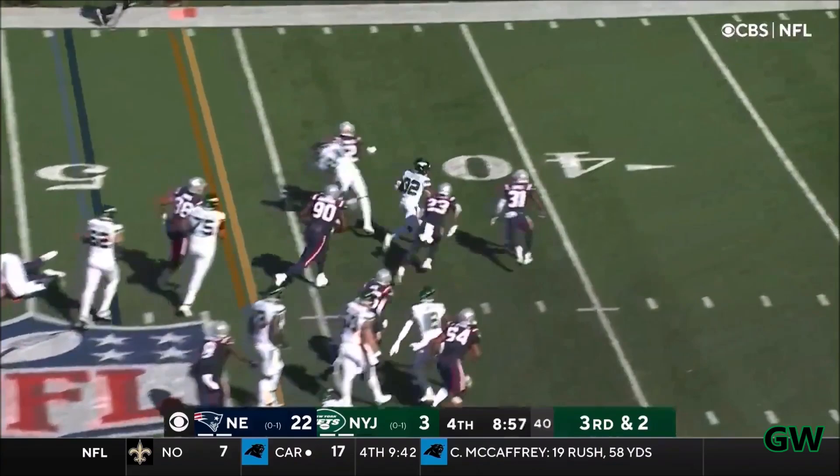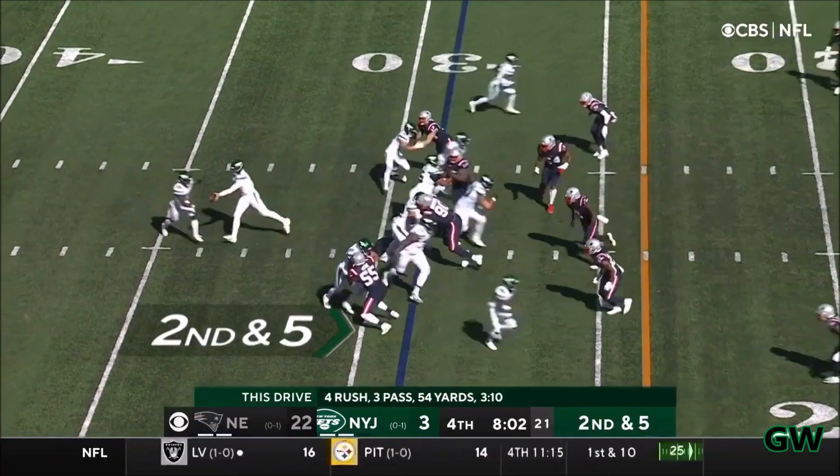2nd and 5, Carter back there, blocking the play from Morgan Moses and getting a block on the play.